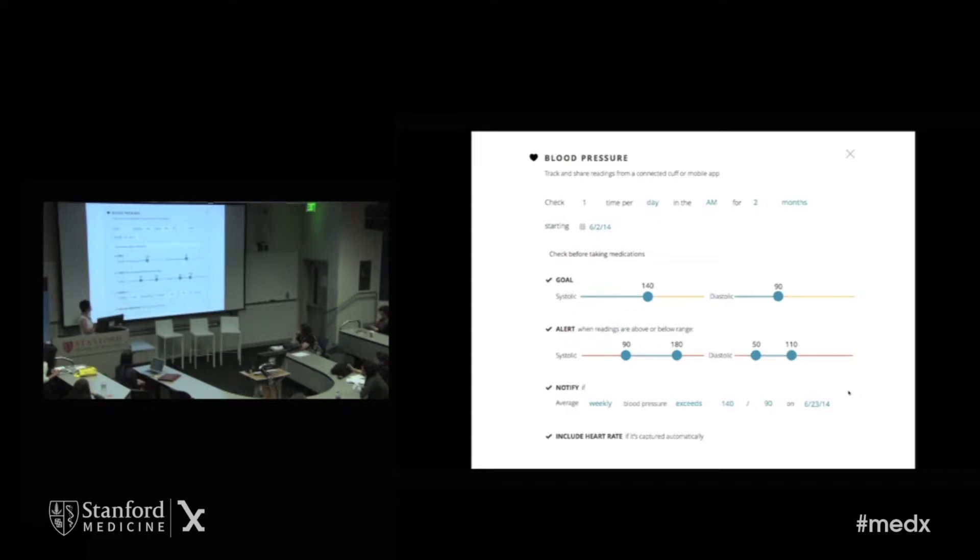I know that with blood pressure medicines, by about three weeks I should clearly have a sense of whether his blood pressure medicines are working. If his blood pressure at that time is still over 140 over 90, I will increase the dose to 20 milligrams a day. So I ask Link to notify me if his average weekly blood pressure is over 140 over 90 about three weeks from now, and I also set some bounds for emergency alerts if his blood pressure should go way high.